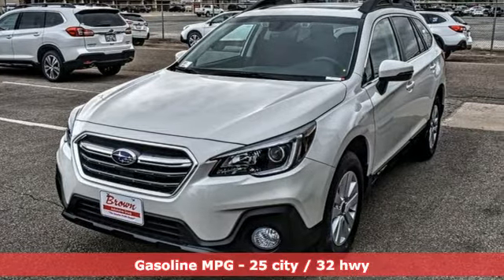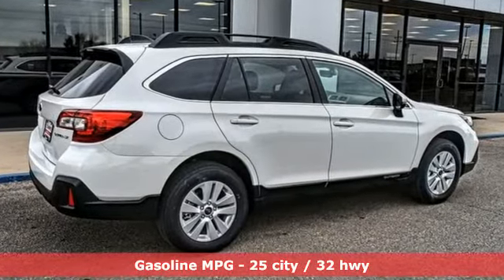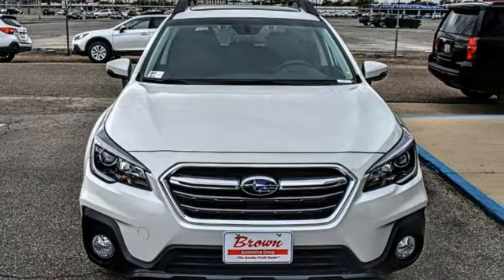Integrated navigation system with voice activation. Power heated mirrors. Dual zone climate control. Auto dimming rear view mirror. Front heated bucket seats.